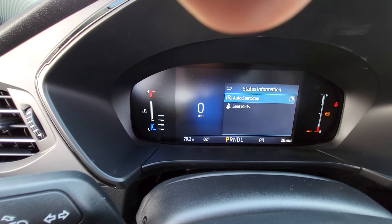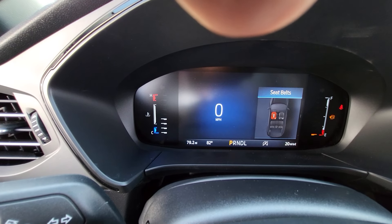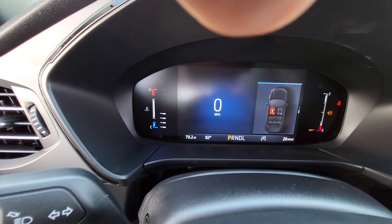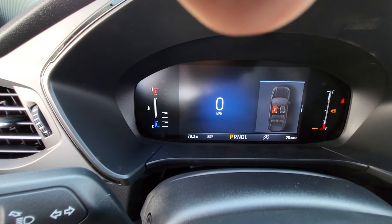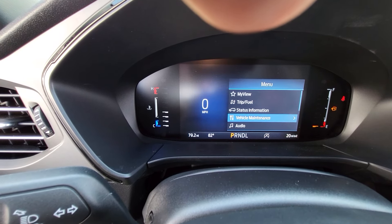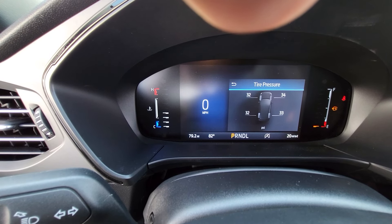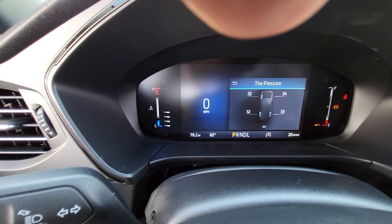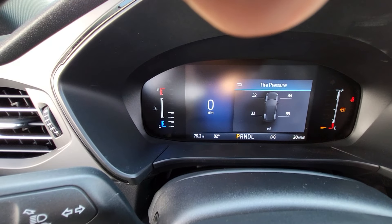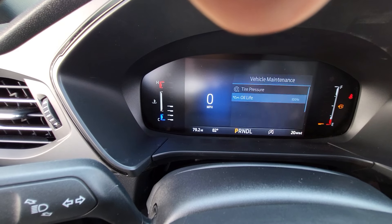Now Status Information — click into that and it shows you who has their seatbelt on. It's red if someone's sitting there without a seatbelt on, and green with a checkmark if they do have it on. Then Vehicle Maintenance gives you what your tire pressure looks like. Looks like we're a little lopsided — 32 on the two on the left, and 34 and 33 on the front and rear on the right side. And then Oil Life is 100% — that's good because it's a brand new vehicle.